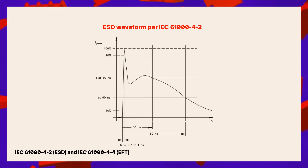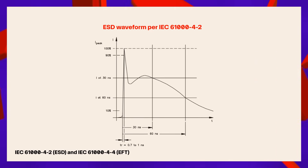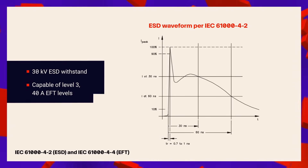The ESD and EFT waveforms, as defined by IEC 61000-4-2 and -4 respectively, are both much faster but lower energy. However, the SMB JXXA achieves 30 kilovolt ESD withstand, exceeding the standard's highest level of 15 kilovolts. It's also able to handle the level 3 40 amp EFT levels, providing robust protection against all kinds of overvoltage stresses.